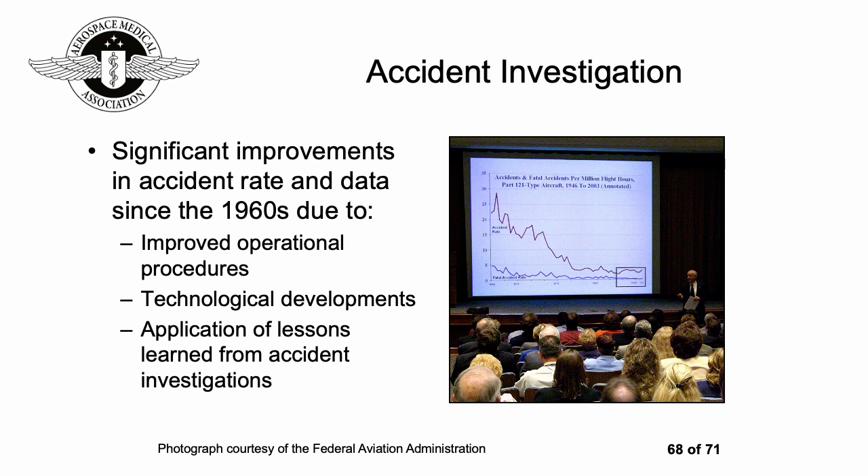Fortunately, there have been significant improvements in accident rates since the 1960s. This is due to improved operational procedures, technological developments, and the application of lessons learned from accident investigations.